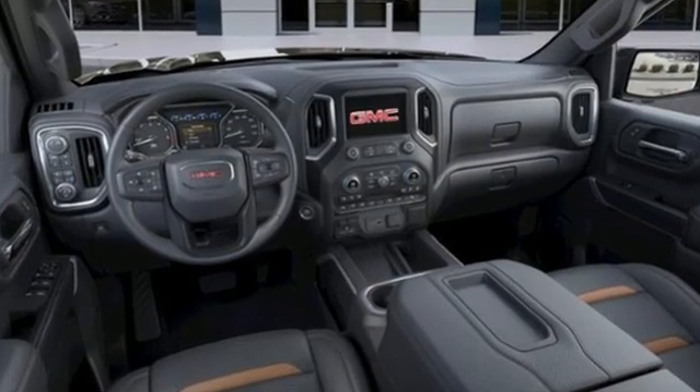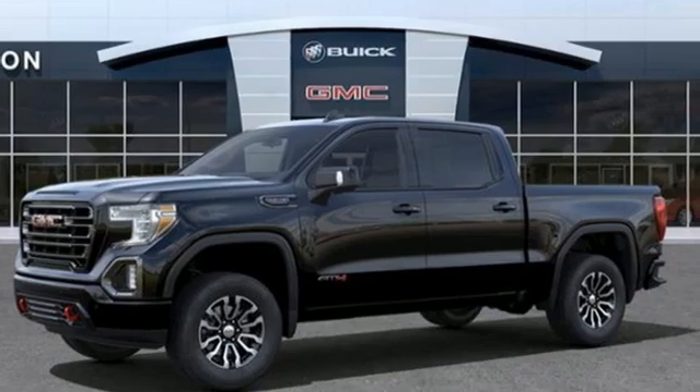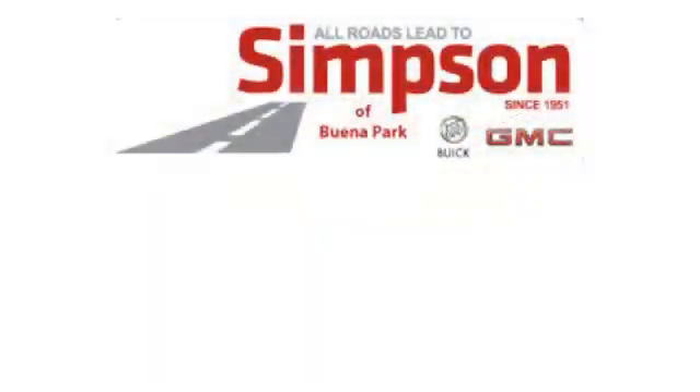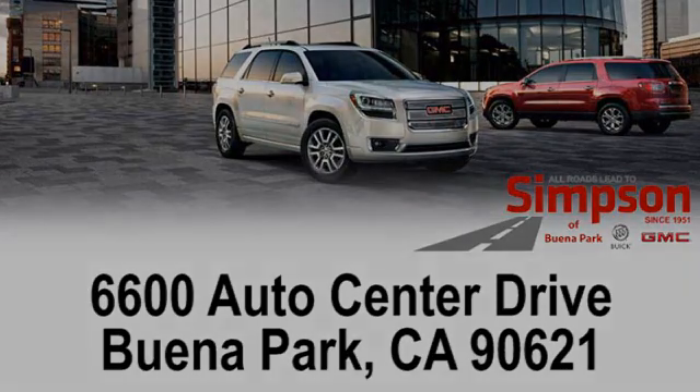Smart capabilities, strong performance — GMC. See what it can do for you when you take it for a test drive. All roads lead to Buick GMC. Call, click, or stop on in today. We're conveniently located at 6600 Auto Center Drive in Buena Park, California.